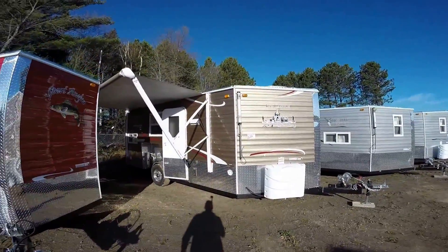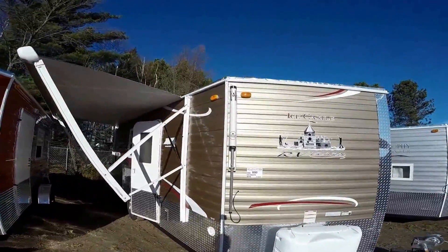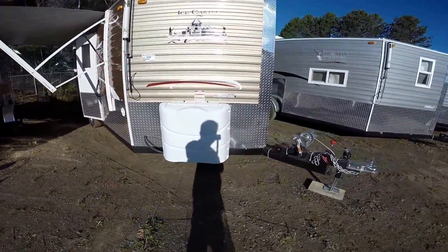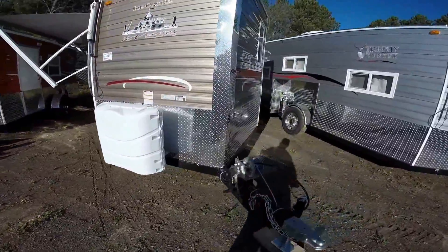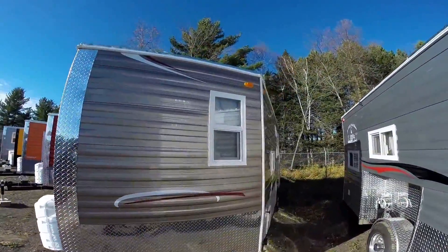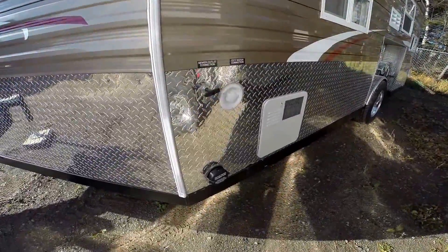Nice bronze exterior, power awning — just push a button and it goes right out for you. Got your TV antenna right here on the corner. Two full 30-pound propane tanks, rock guard all the way around the exterior so you can bank it up while you're at Eel Pout Festival or wherever you like to go. Nice dual pane windows to keep you cool in the summer and warm in the wintertime.